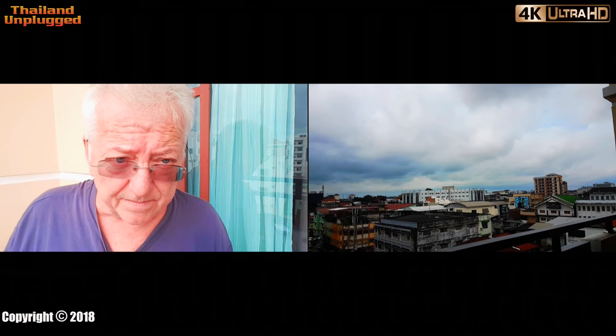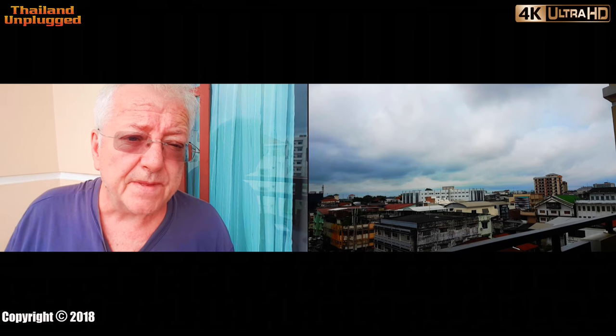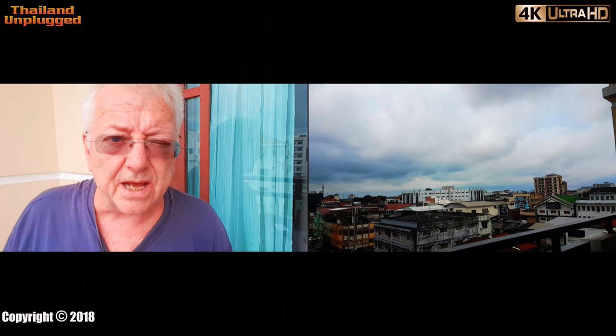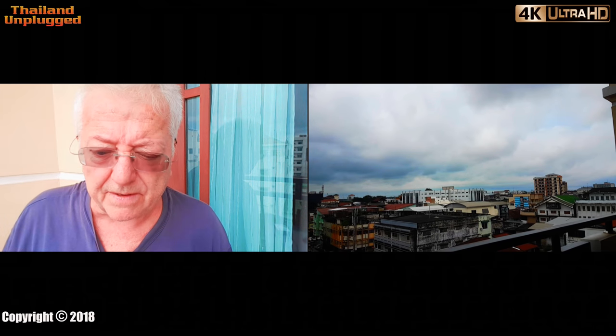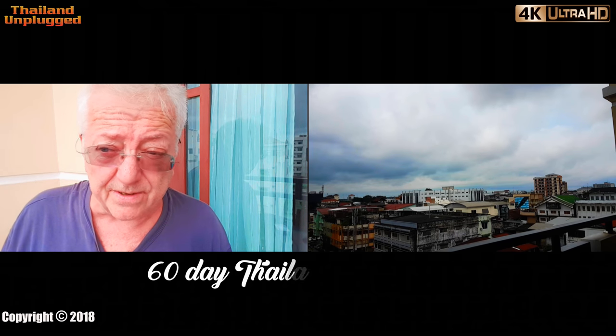I'm just on the balcony at the moment in my hotel. I want to talk to you today about getting a visa in Laos, travelling to Laos from Bangkok and getting a visa, because a lot of people have to do that — extension visa, or tourist visa as they're actually called.